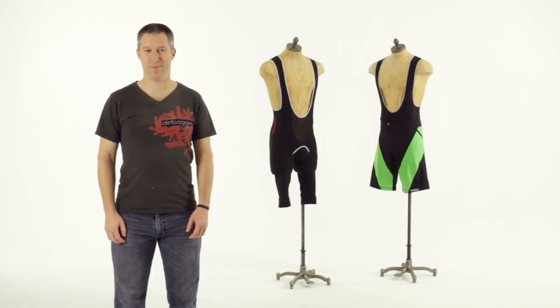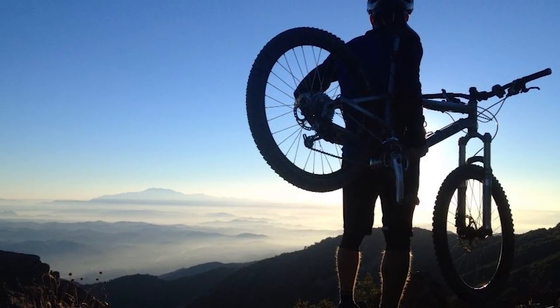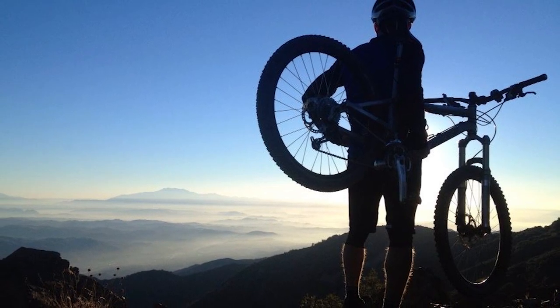Hi Kickstarters, I'm Tim Lane. About a year ago, after years of dissatisfaction with the comfort and quality offered to baggy short wearing cyclists, I launched Dirt Baggies, bringing bib short comfort to mountain bikers who spend long hours in the hills.